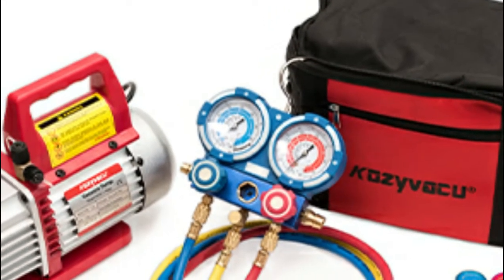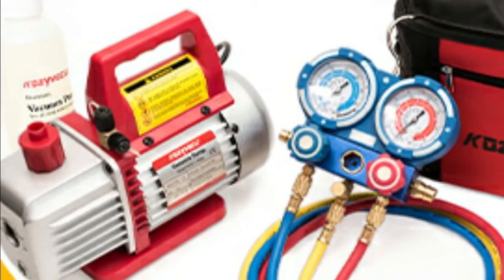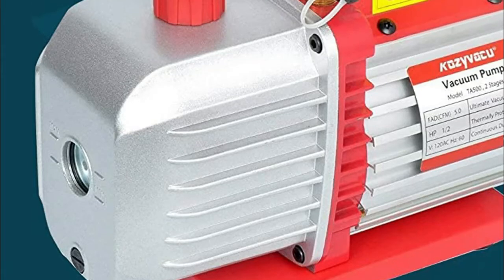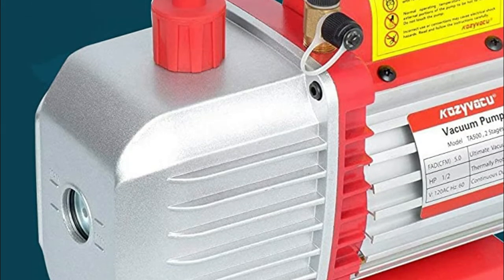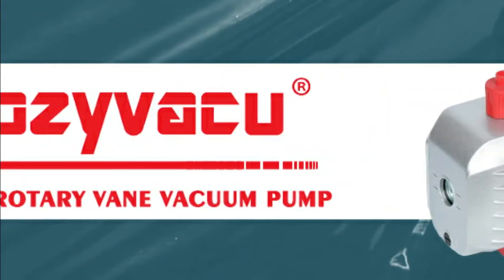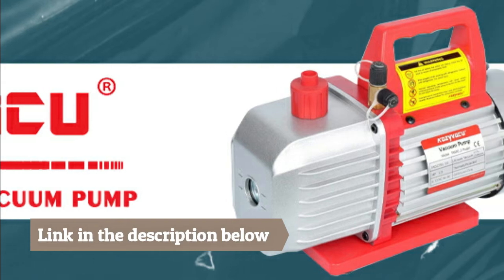Vacuum pump is widely used for both commercial and household applications, such as refrigeration maintenance, printing machinery, epoxy resin degassing, wine degassing, thermoforming, vacuum packaging, and medical equipment. High-torque design for easy startup and efficient operation, and a die-cast aluminum housing makes the pumps lightweight while durable.